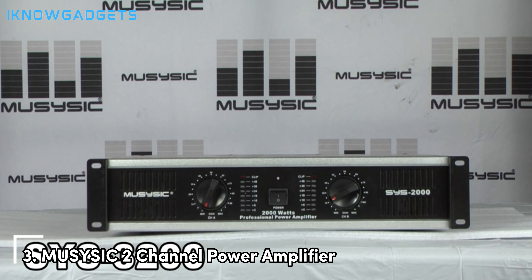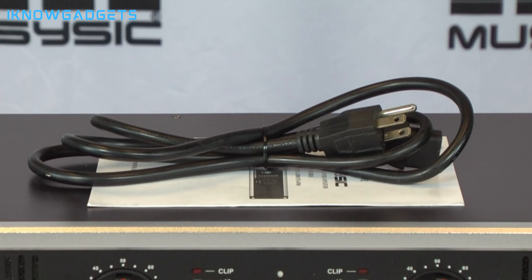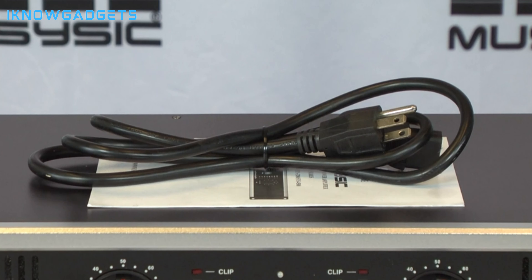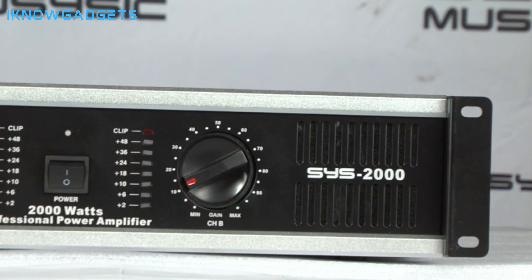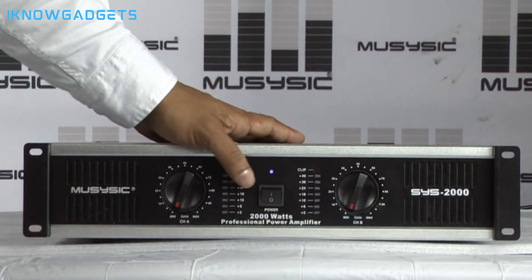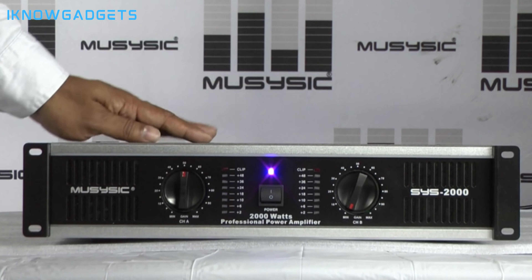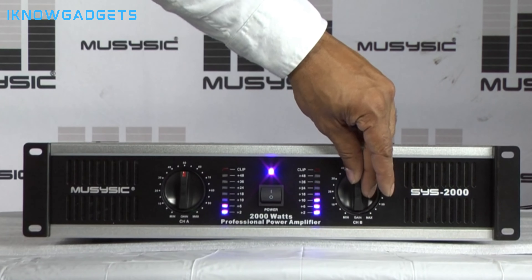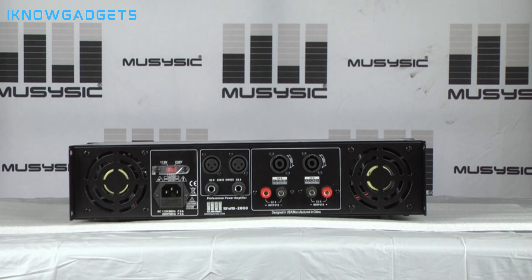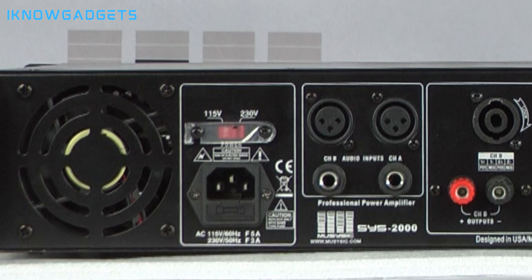Planning an epic dance party but your wallet is feeling a little thin? The Musysic 2-channel power amplifier won't break the bank, but it will definitely get the party started. Imagine a powerful amp that delivers clear, room-filling sound without the hefty price tag — think of it as the ultimate party favor for your budget. It injects energy into any gathering, making even the shyest wallflower want to hit the dance floor. This amp is perfect for those who want powerful sound without sacrificing their savings. Connect your phone, laptop, or even a karaoke machine, and let the good times roll.